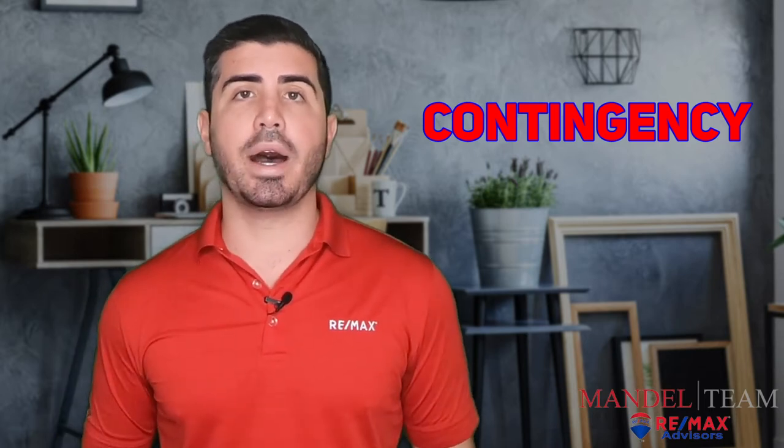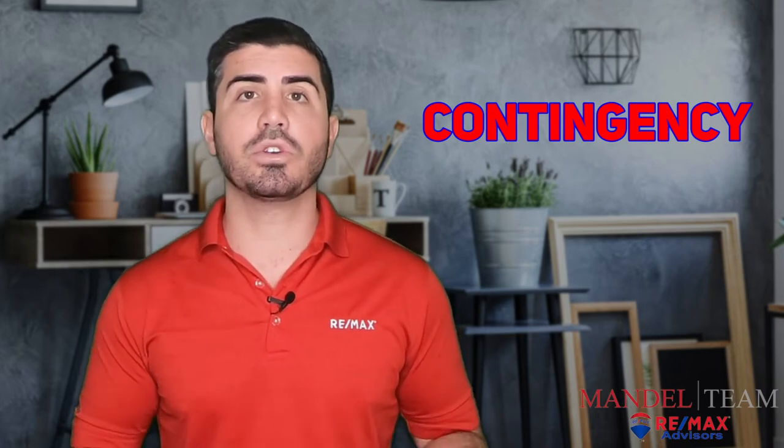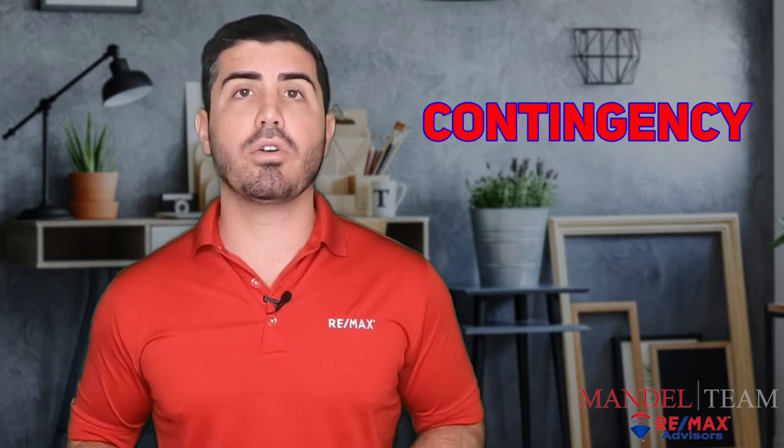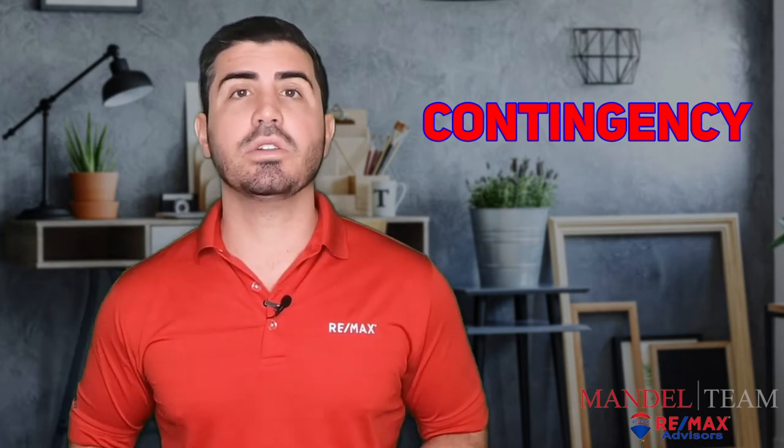So what does that mean for you as a buyer? Well, if you're seeing a property online and it says contingent or under contract, you're probably better off skipping it for now and looking at other properties that are still listed as active.